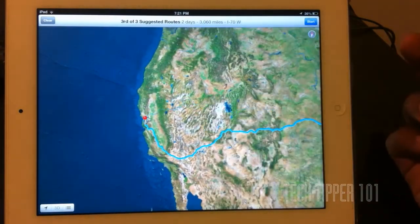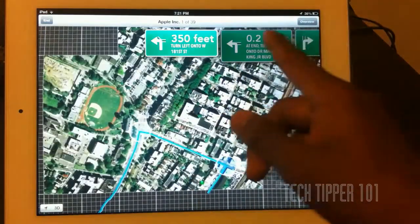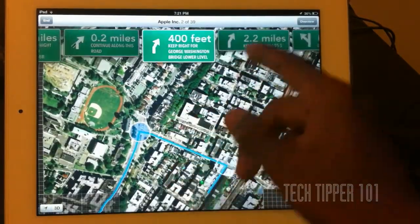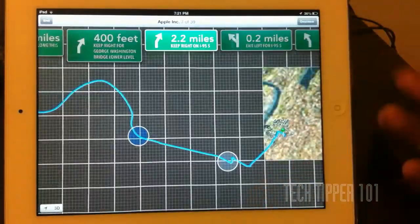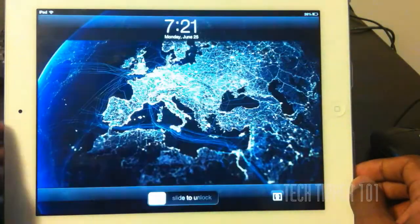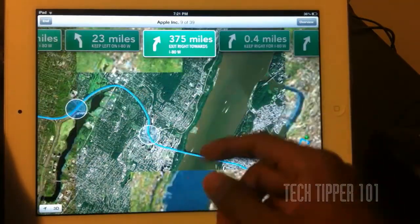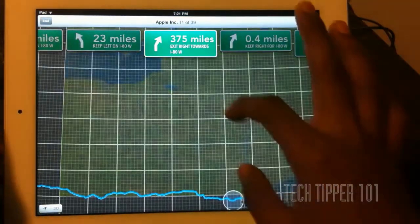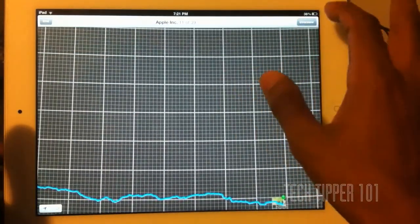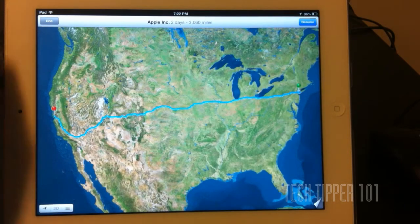We have our routes and we can pick any route. Once we press start, as you can see, it tells you when to turn, different places to go. It tells you the upcoming turns and how many miles prior to a turn. You can have this show up on the lock screen for the next turn if you actually simulate it. And you have points of interest.